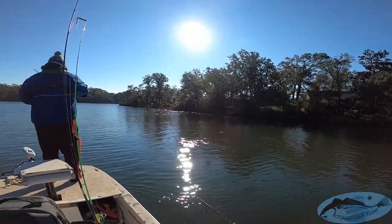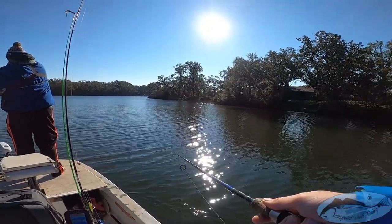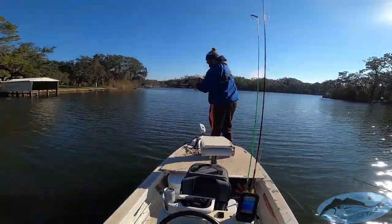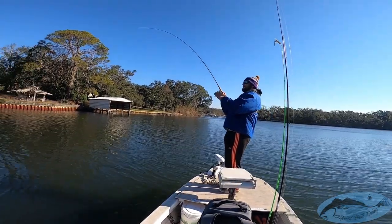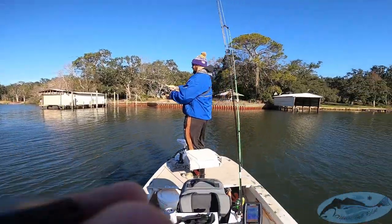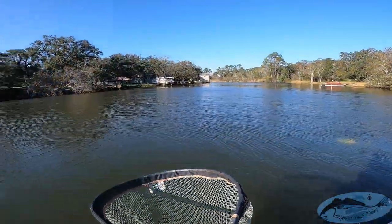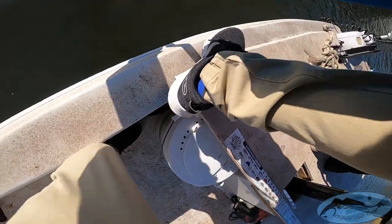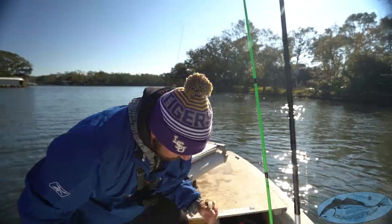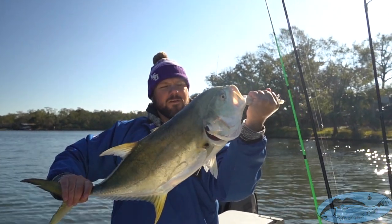Live shrimp is the key right there, guys. He's probably running at you — they're fast, just running. Oh, he's a nice one! Look at that — there we go. He got us a nice jack. They didn't want to bite any artificials, but throw a live shrimp and it didn't matter.